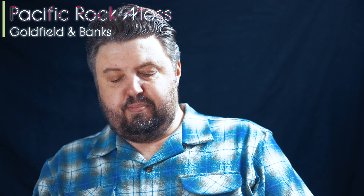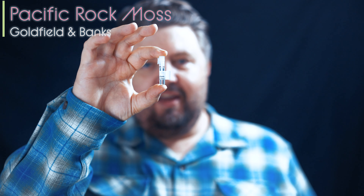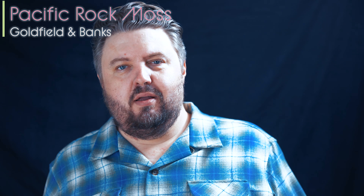All right, everyone. Goldfield & Banks Pacific Rock Moss. I own three of these for some reason — lucky, because I always stocked these back when I wasn't asking for them. Clean, freshie, brightening skin scent.